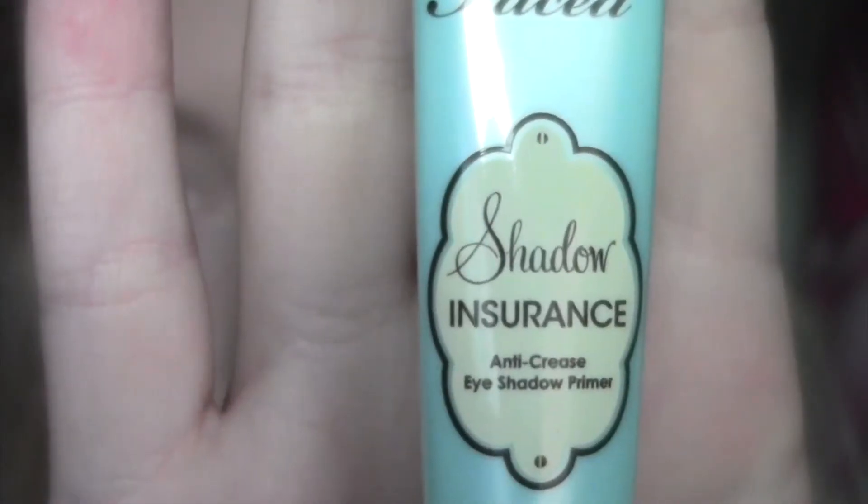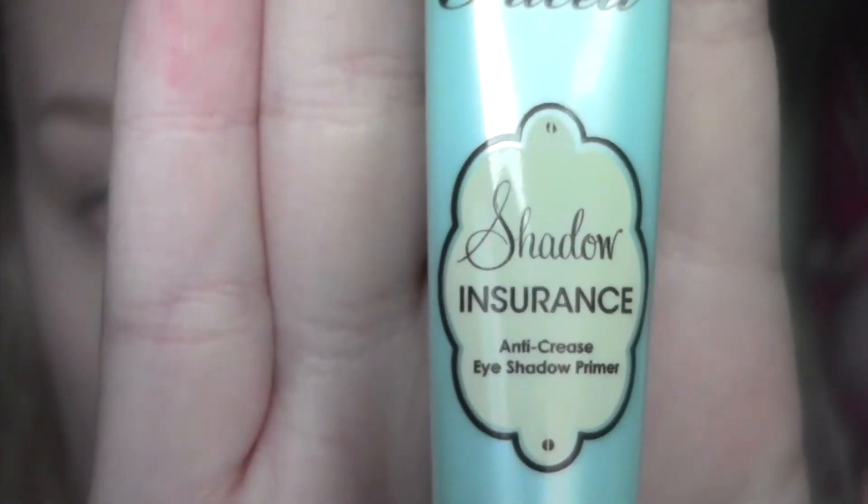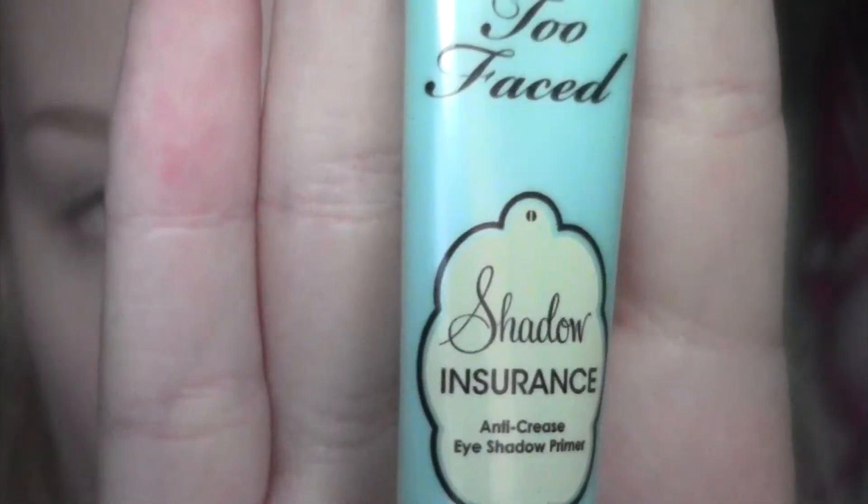Taking Too Faced Shadow Insurance, I'm going to pop that all the way on the lid from lash line to brow bone, just to prime for the eyeshadow.